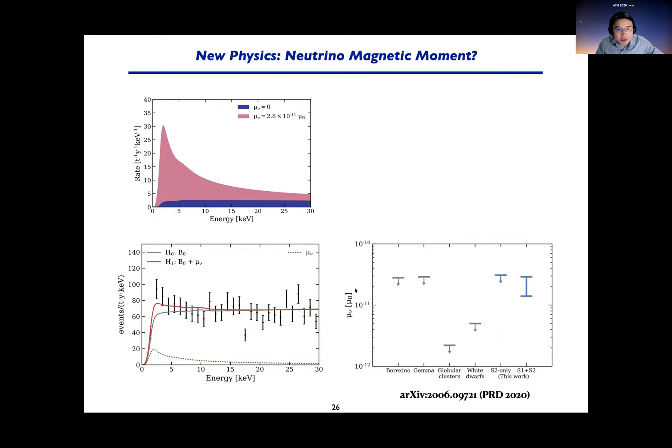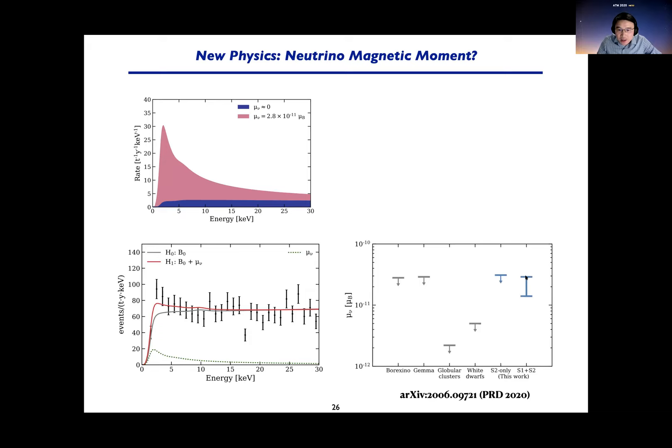The shape can also be fit with a solar neutrino magnetic moment, with a value in the range of 1–3 × 10⁻¹¹ Bohr magnetons. This gives 3.2 sigma over the background-only hypothesis. It is consistent with other direct measurements from solar and reactor neutrinos, but is also in strong tension with astrophysical constraints.